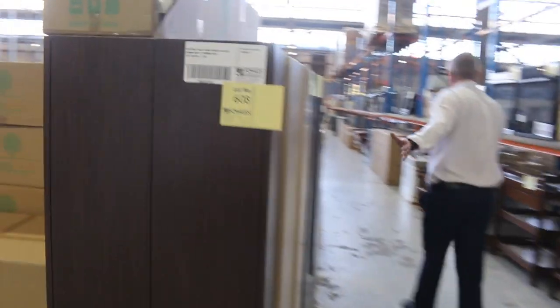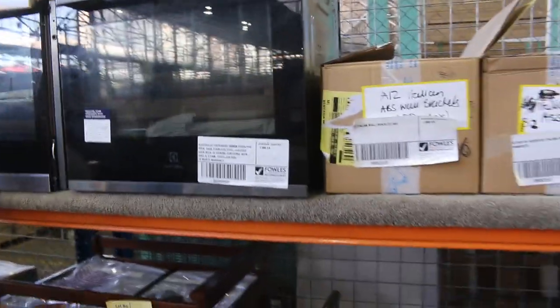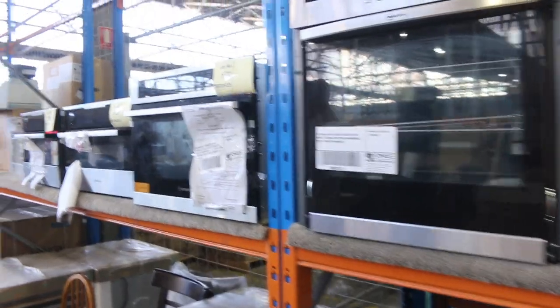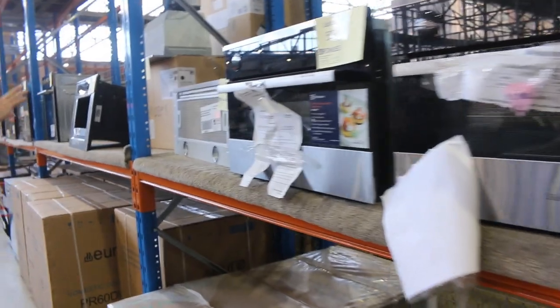Down through here, I can see some tall boys on the left-hand side. Lots of appliances through here on the right-hand side. Through here I can see Neff, Westinghouse, Electrolux to name a few brands.